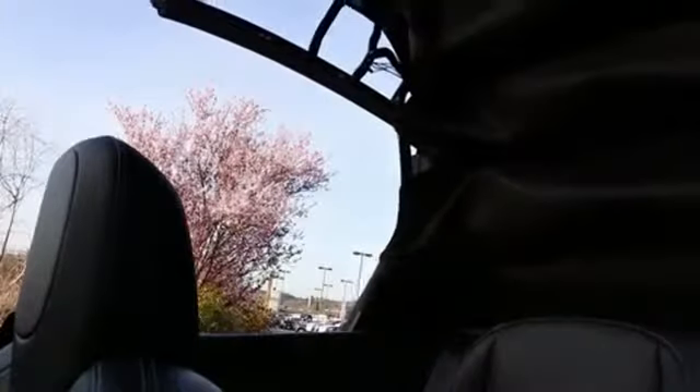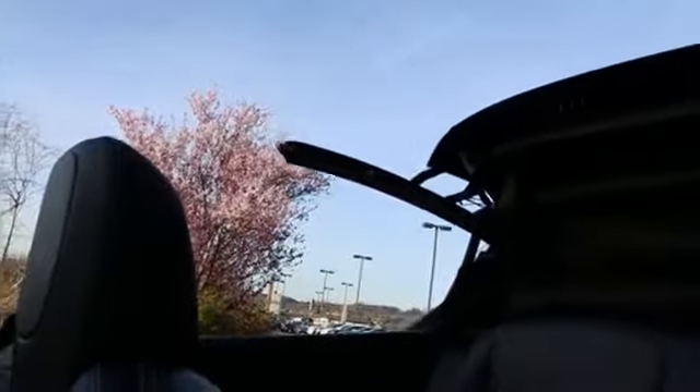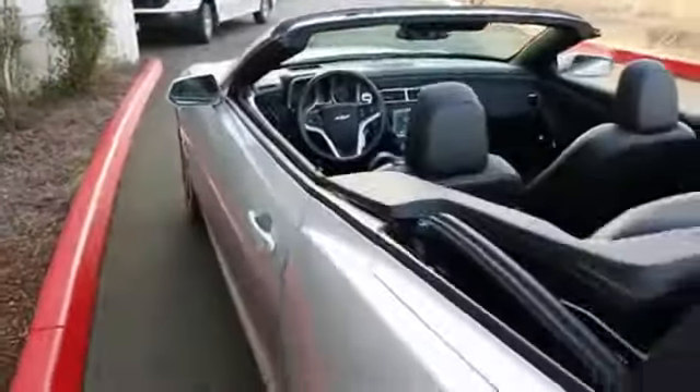The top is really easy to use. You just unlatch it, hit this button right here, and in about 20 seconds or so the top goes down. There we go — it has transformed into a beautiful convertible. Really a sharp looking car.